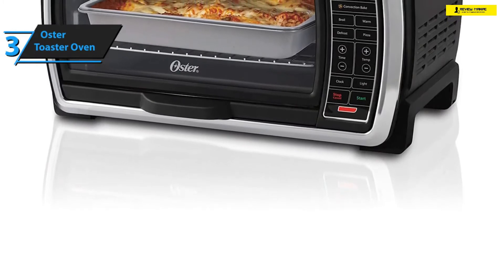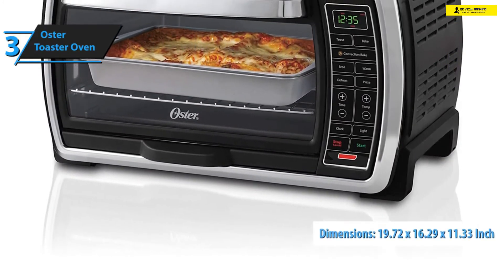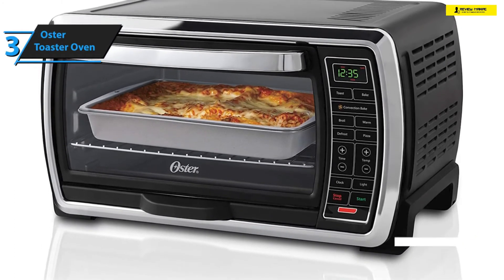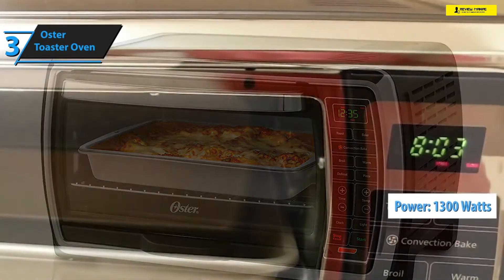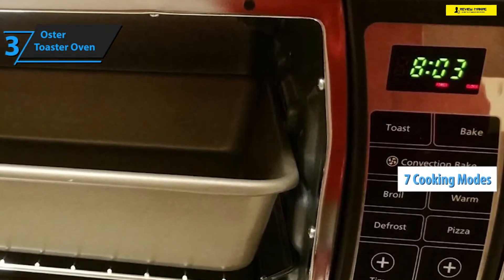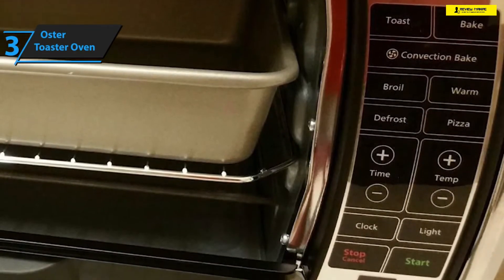Oster's Digital Countertop Oven dimensions measure 19.72 inches in width by 16.29 inches in depth by 11.33 inches in height. It weighs approximately 15.65 pounds and is a compact powerhouse that boasts 1300 watts of electrical strength. In terms of versatility, it offers seven cooking modes including toast, bake, convection bake, broil, warm, pizza, and defrost.